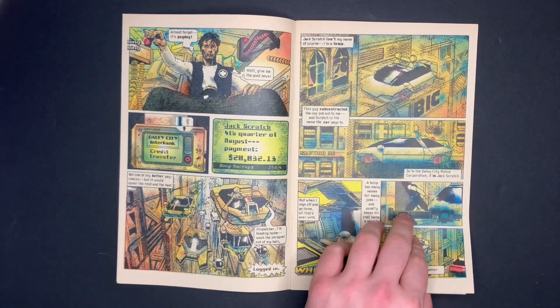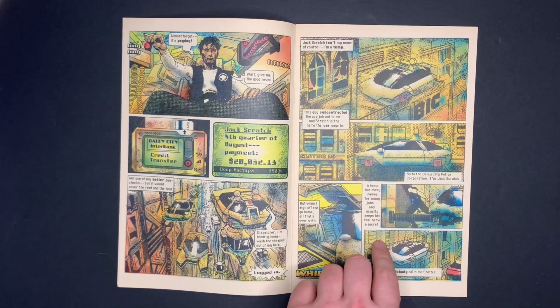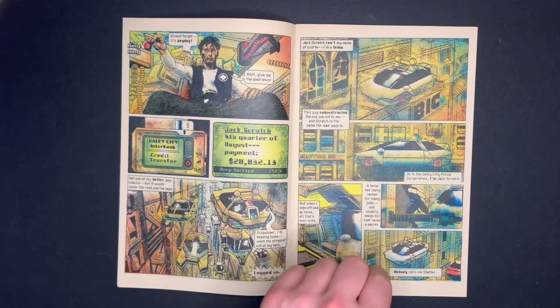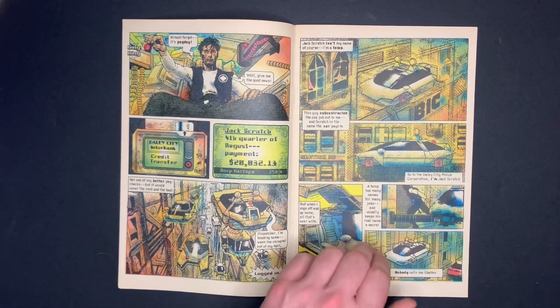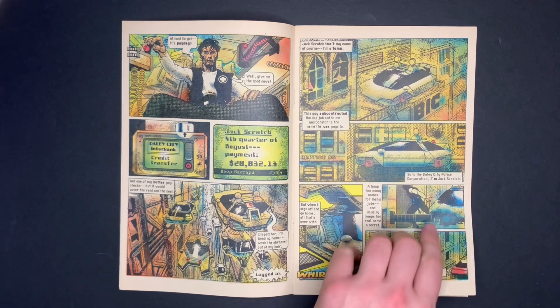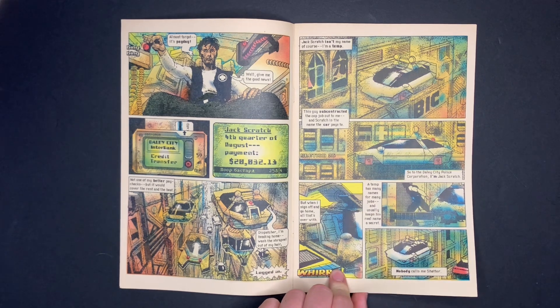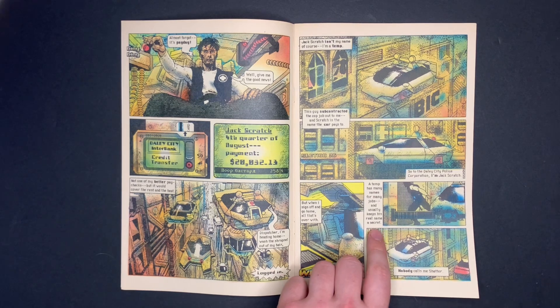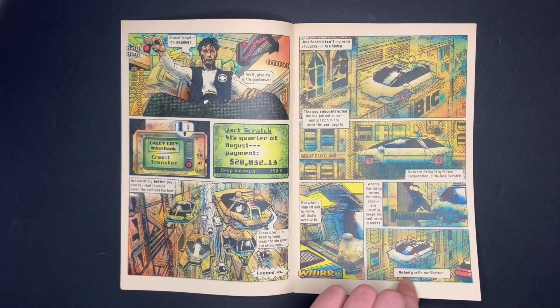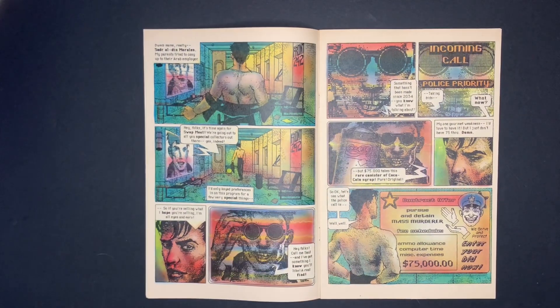He heads home in his flying car — very Blade Runner-esque. The narration explains what a temp is: 'Jack Scratch isn't my name. I'm a temp — the scratch is the name the car pays to the Daily City Police Corporation. A temp has many names for many jobs and usually keeps his real name a secret. Nobody calls me Shatter.' So Shatter is his real name.